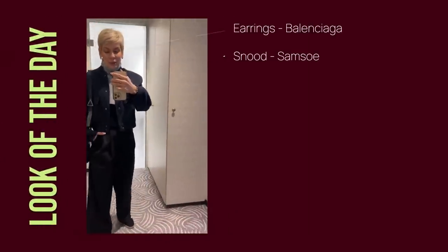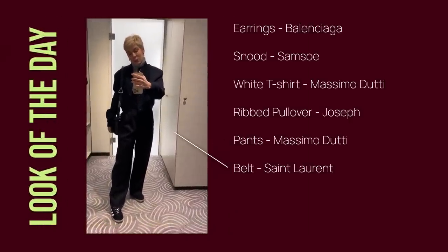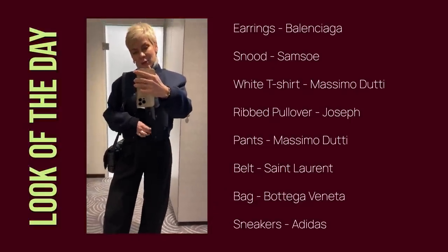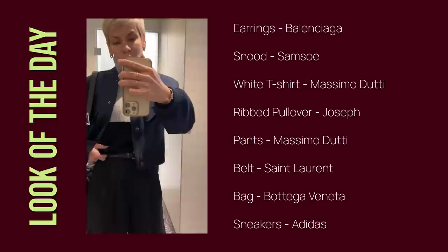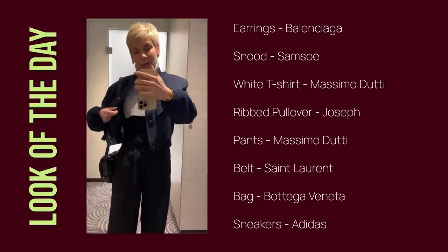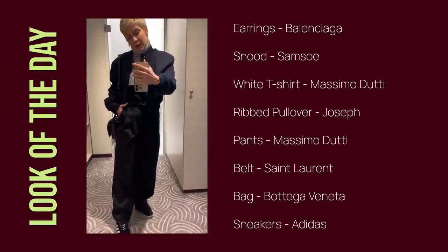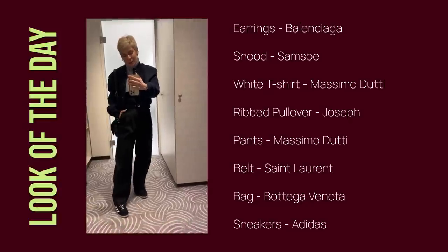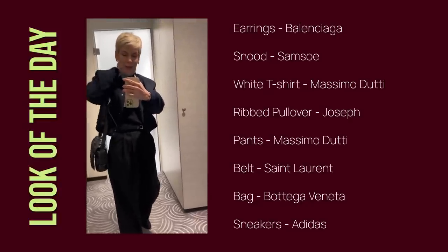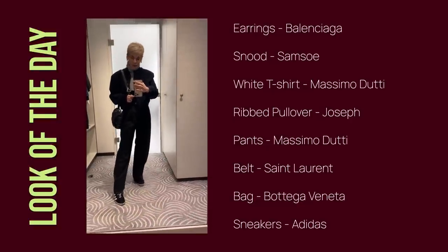Good morning everyone! We're going sightseeing and before we go I just quickly share the look of the day. As you see I've got a lot of layering because it's really super cold outside. I've got a white t-shirt, then a wool sweater, then this beautiful and super warm cashmere snood, a belt to accessorize my pleated pants from Massimo Dutti, Adidas trainers and my favorite Bottega Veneta bag — this is my look of the day.